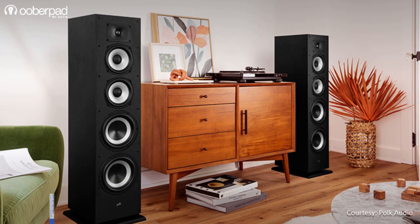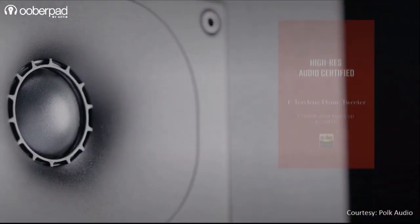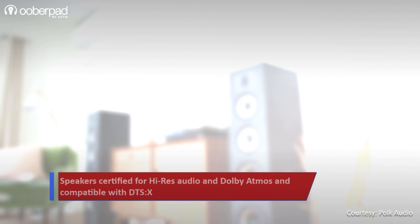This ensures that all the speakers are timber matched for a cohesive listening experience. All the speakers are certified for high resolution audio, Dolby Atmos, and are compatible with DTS-X.